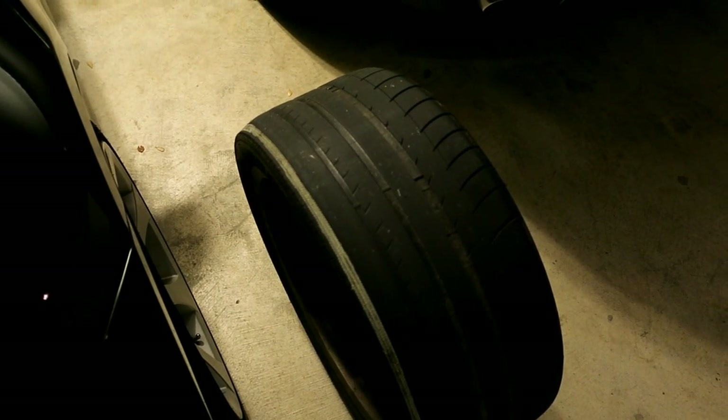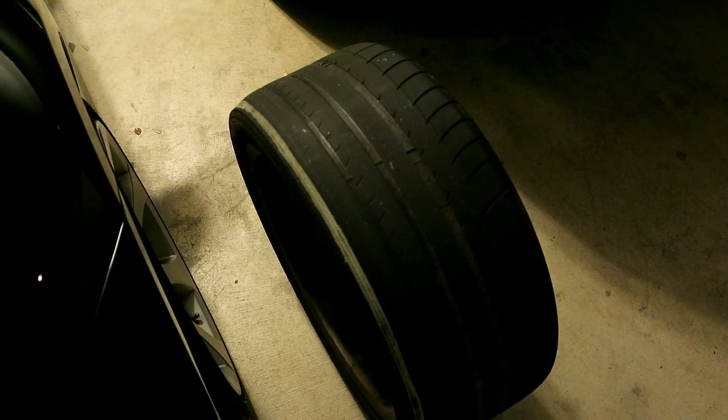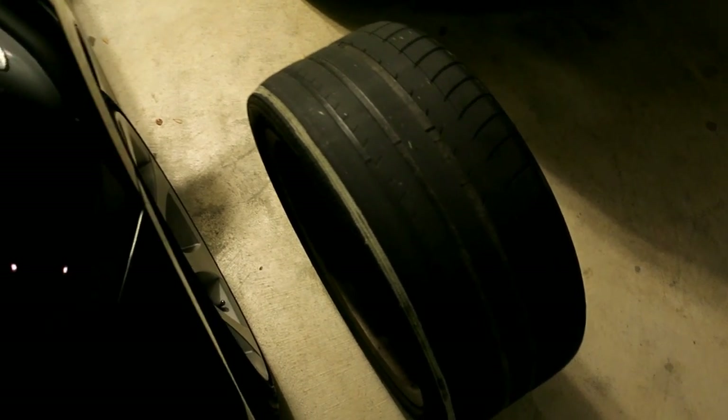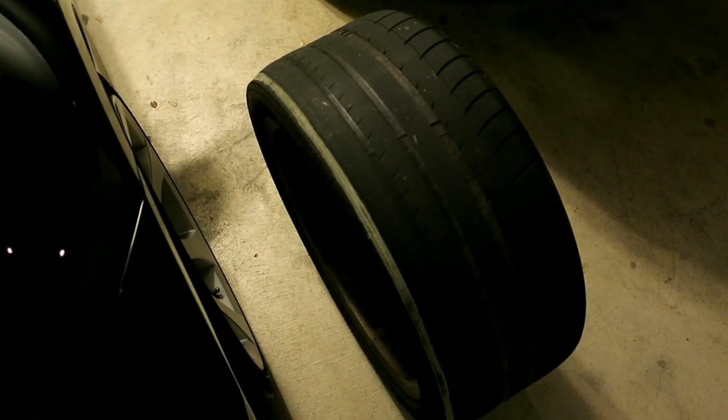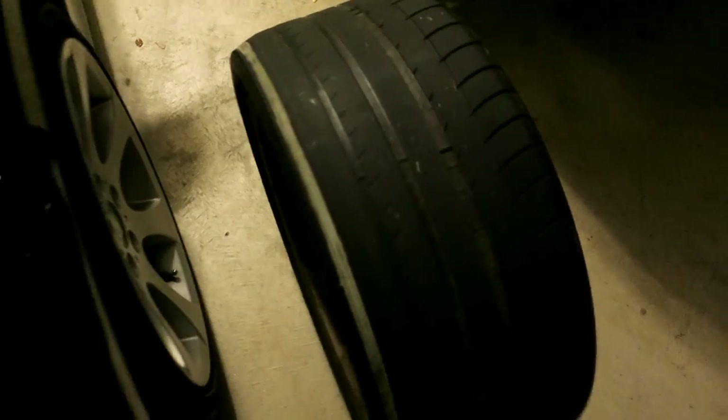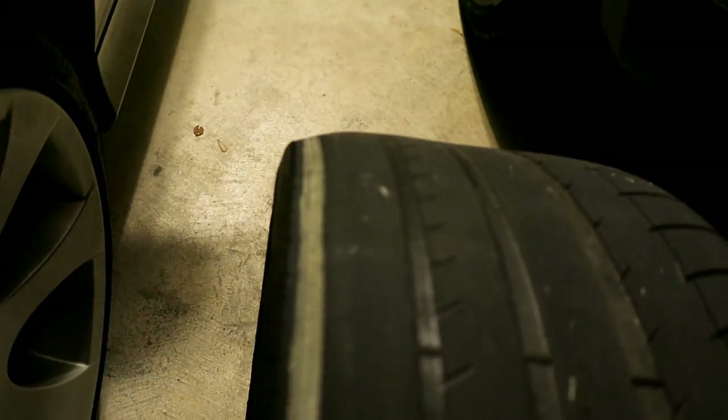When I found one for $100, nearly like 90% left, I scooped it up and got it mounted — that was almost a year ago. And now this one finally wore out. I was kind of cutting it close — this wore right down but it's a run flat at the end of the day.